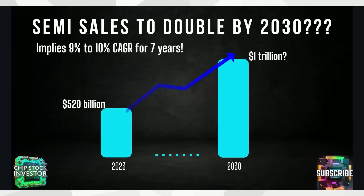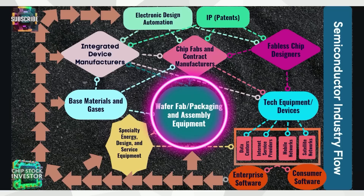Before we get to ruthenium, let's back up a few steps and look at pretty much the highest-level view of the semiconductor industry. The statistic that the semiconductor industry is going to reach $1 trillion in end market sales by the end of this decade implies a 9% to 10% compound annual growth rate for the next seven years. Applied Materials fits into a very critical choke point right there in the middle — in wafer fab, packaging, and assembly equipment — as a large generalist supplier of manufacturing equipment spanning the entire manufacturing process.